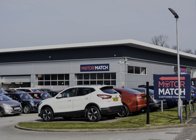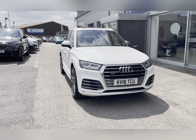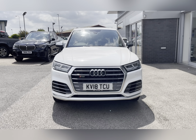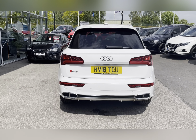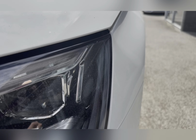Hello, my name's Lissy from Motormatch Stafford, and I'll be taking you around this approved used Motormatch vehicle. Today's 360 exterior and interior tour is on this Audi SQ5 3 litre TFSI V6 Tiptronic Quattro, which is a petrol automatic.